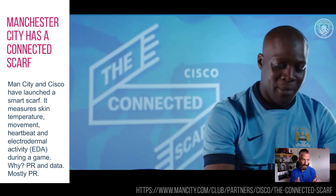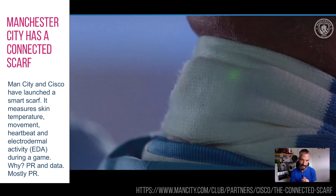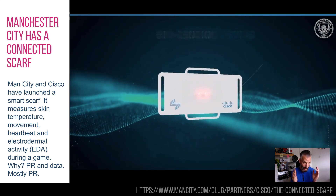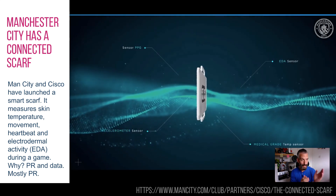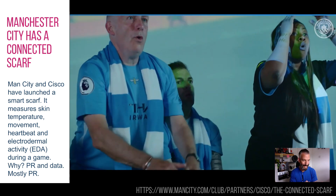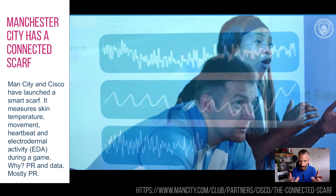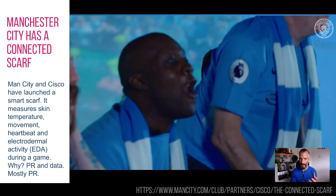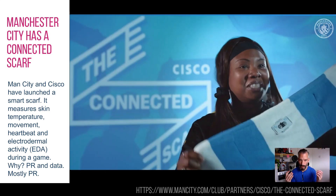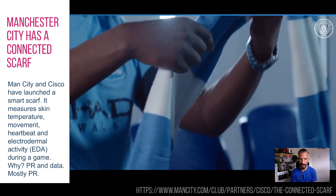Manchester City have a connected scarf, or a smart scarf. It uses a little board full of stuff that has skin temperature, movement, heartbeat, and an EDA — an electrodermal activity monitor. Things like when you get excited your skin can conduct more electricity, so it's an approximation for excitement. So when a goal happens or an important moment in the match, obviously you'll be shaking your scarf.